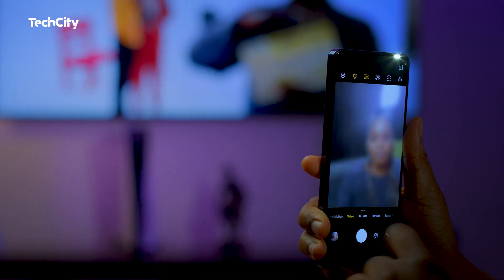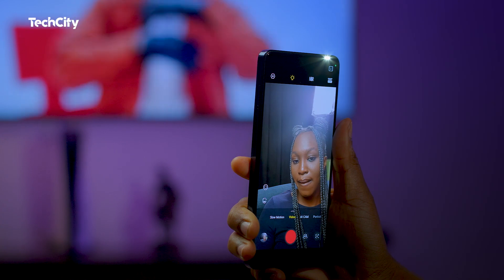The device also shoots videos at 1080p 30fps with both the front and back camera. This is a live recording with the front-facing camera of the Camon 20, shooting at 1080p 30fps. Do let me know your thoughts about the video and sound quality of the device in the comments.